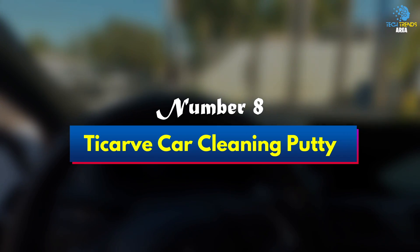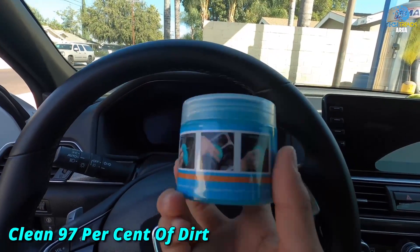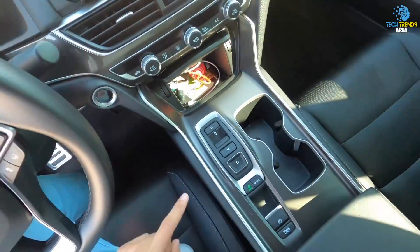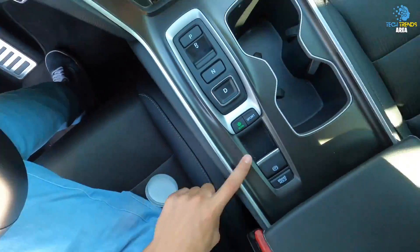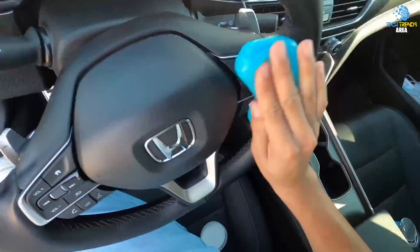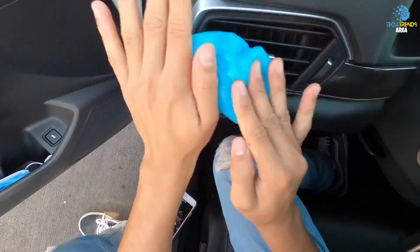Number 8: TICARVE Cleaning Putty. With claims that it can clean 97% of dirt and crumbs from awkward crevices, the car cleaning putty is designed to get into tricky spots where dust can gather in your car. Simply knead the cleaning gel into a ball and press it slowly into the car vents and other difficult-to-reach gaps, and when you pull it out the dirt should come with it.